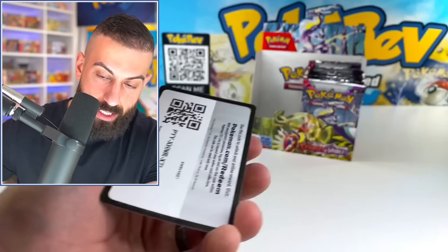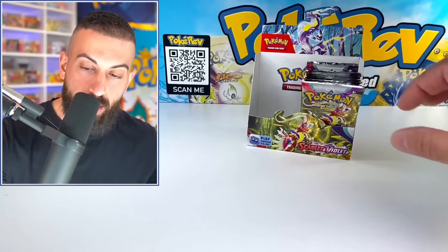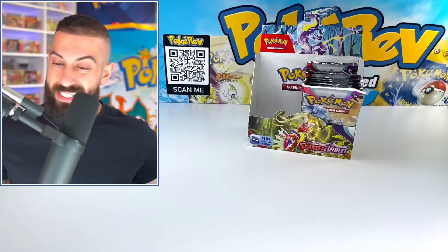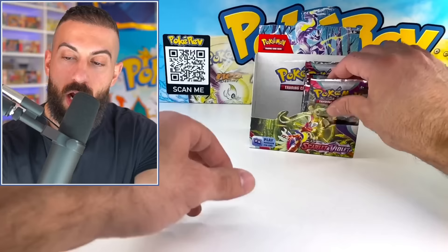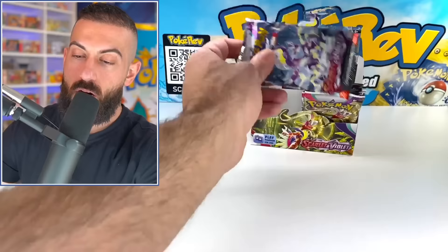We're probably at about $85–90 maybe — just counting EXes or better. The thing is, Sword and Shield base set booster boxes are actually a lot more expensive than Scarlet and Violet because it's older and there aren't as many around. That doesn't necessarily mean it's a better set — just tougher to find. We got two Arcanine EX as well. Almost done with Scarlet and Violet base set, then we're moving into Sword and Shield base.